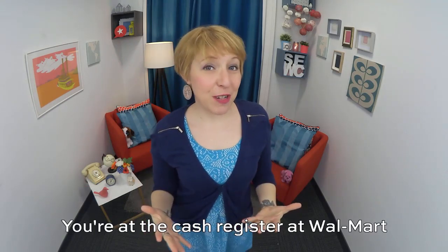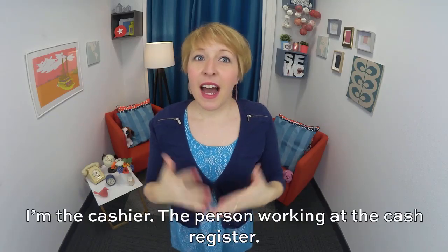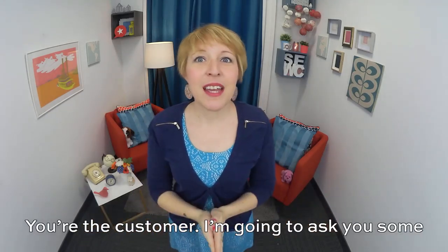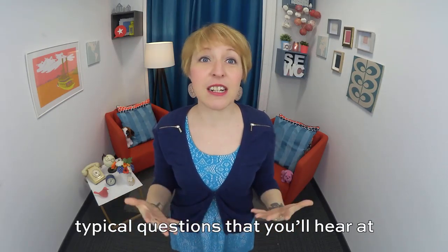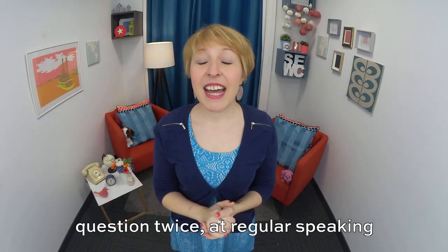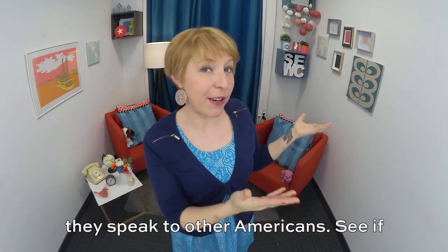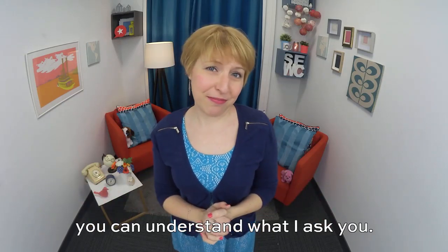You're at the cash register at Walmart. It's a big supermarket in the USA. I'm the cashier, the person working at the cash register. You're the customer. And I'm going to ask you some typical questions that you'll hear at the cash register. You'll hear each question twice at regular speaking speed, like Americans really speak when they speak to other Americans. See if you can understand what I ask you. Good luck.